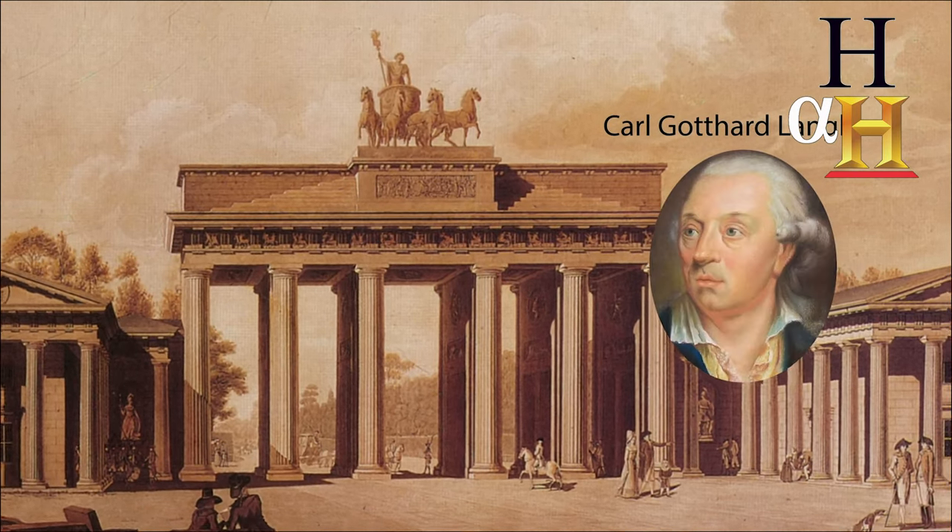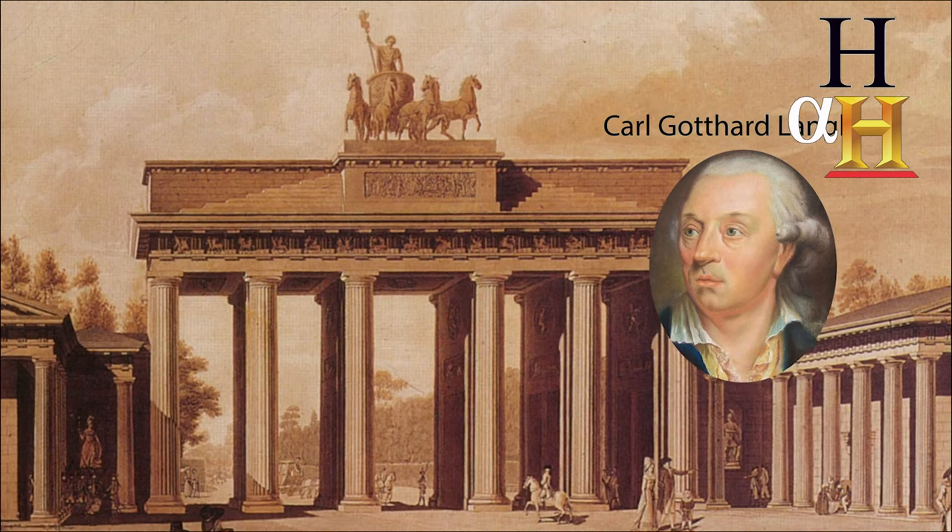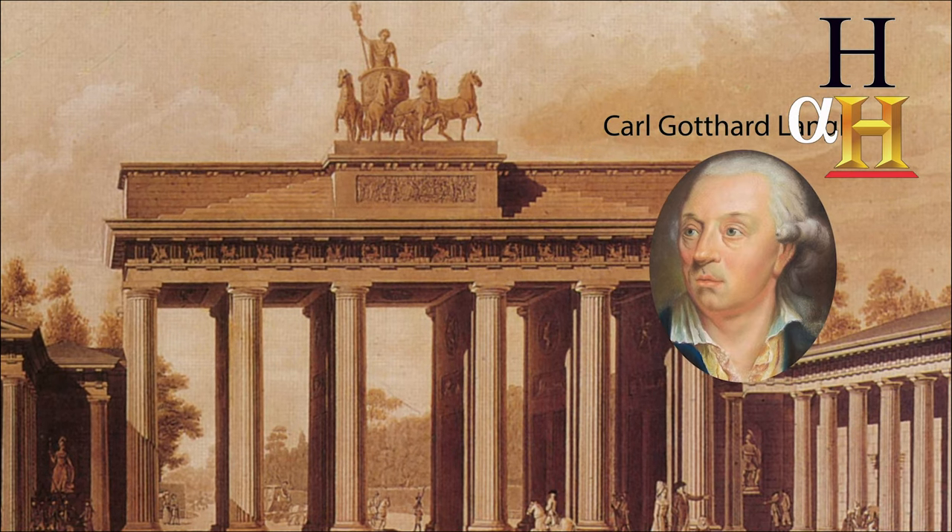His royal architect was Karl Gotthard Langhans, a self-taught architect who had risen to the high position of first director of the Royal Building Commission.